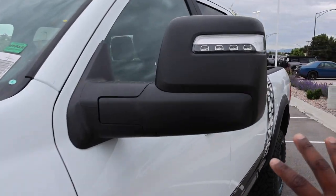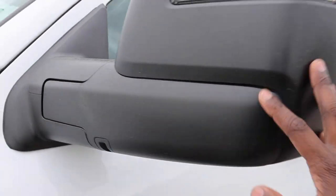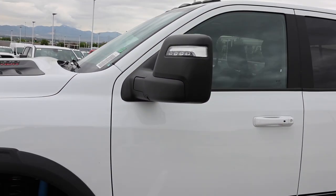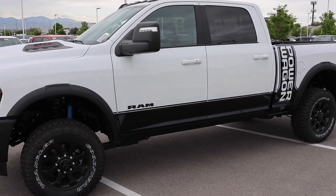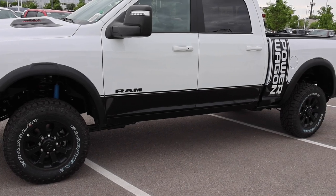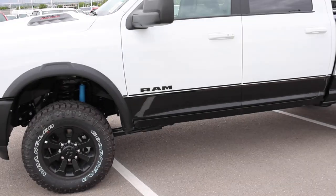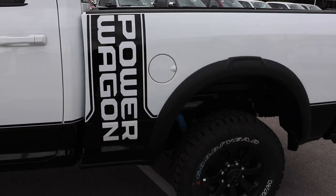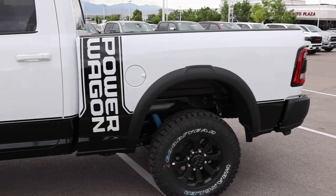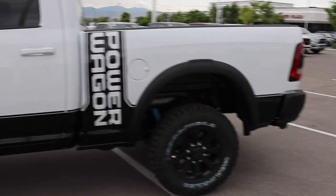Also new for 2023 are these mirrors — I'll go over those in a second. You do have a light, like an Axon light, and a turn signal. Unfortunately it's all finished in plastic; I'd like them to add a little bit of color to break that up. Down below you have the blackout with the Ram badge, painted door handles with the smart key system, and the Power Wagon badge on the side.